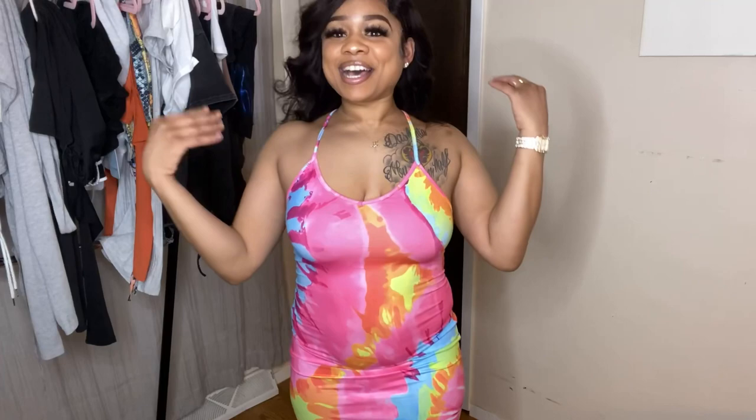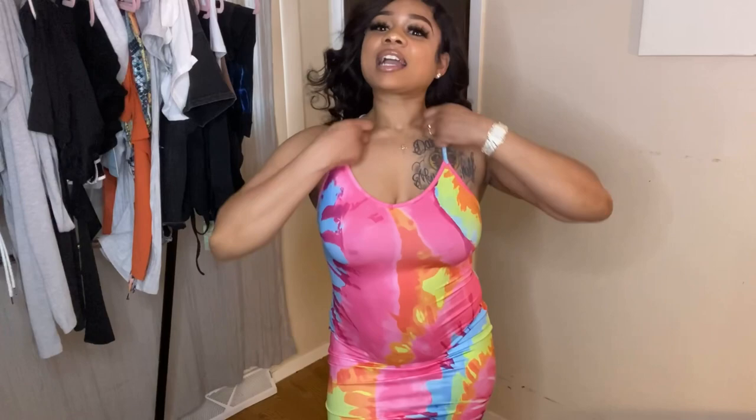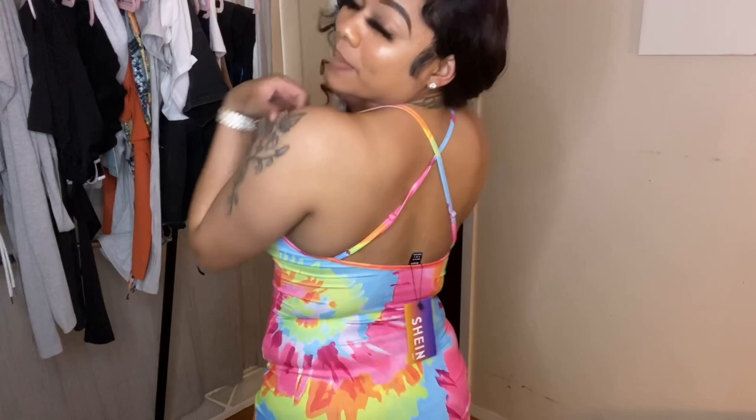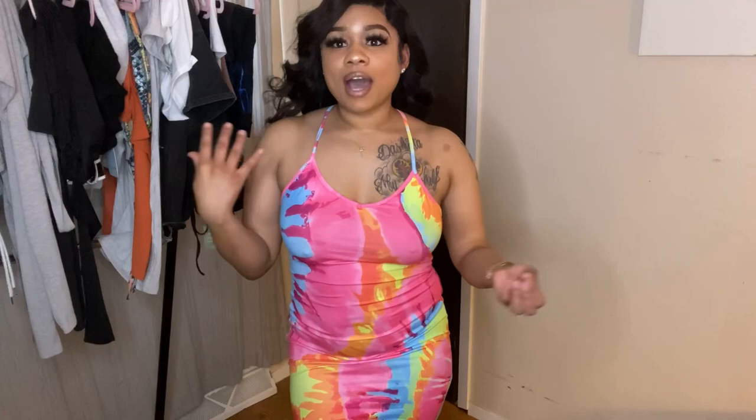The first piece I want to show y'all is this super cute maxi dress. Hopefully the colors are coming through — there's pinks, orange, yellow, blues, and oranges. It has thin spaghetti straps and it's crisscross in the back. I got this in a size small. It's a cotton material with stretch. I'm about 15 pounds heavier than when I first started doing Shein hauls, so I typically buy everything in a medium now.